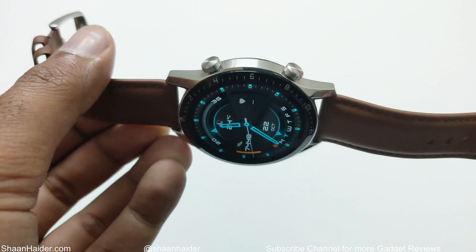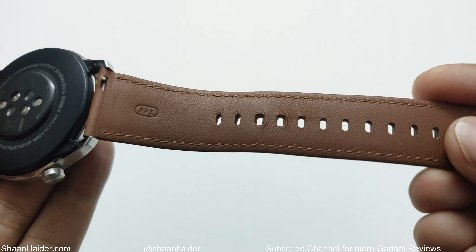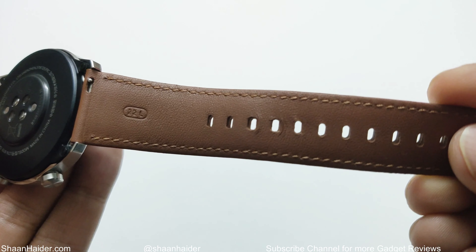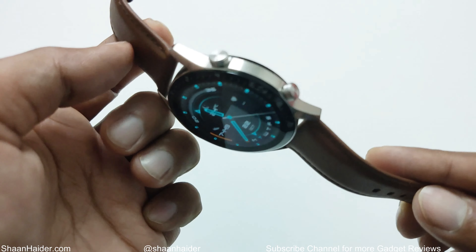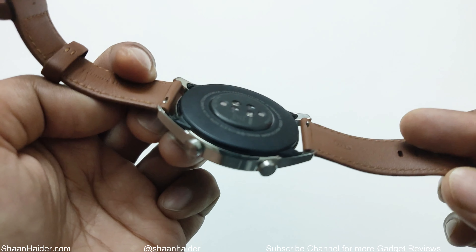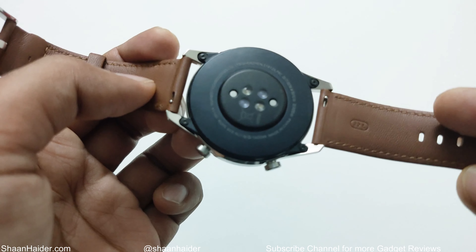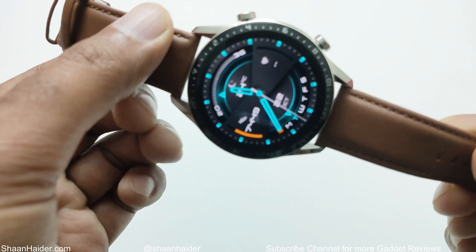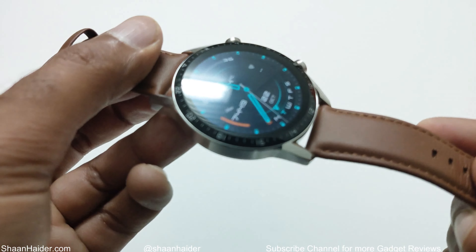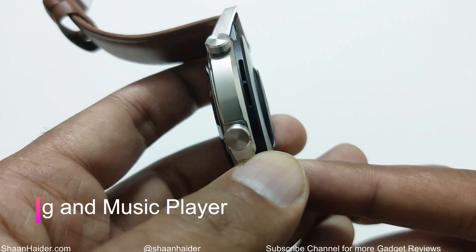The rest of the material and build quality is also very nice. The leather strap is of premium quality as well and it looks good in hand. Overall, the design factor of the Huawei Watch GT2 is one of the reasons why you should buy it — it looks premium, elegant, and the build quality along with the display is really impressive.